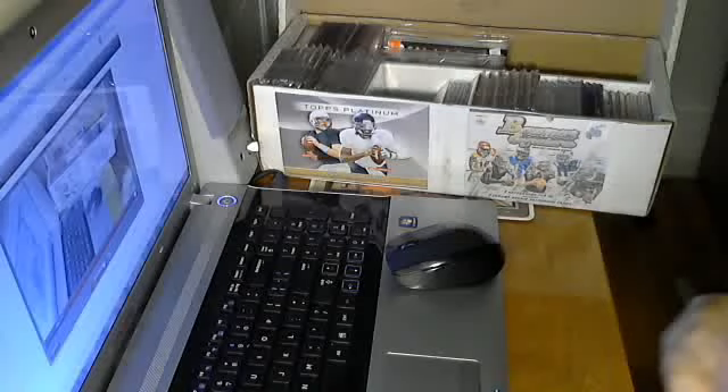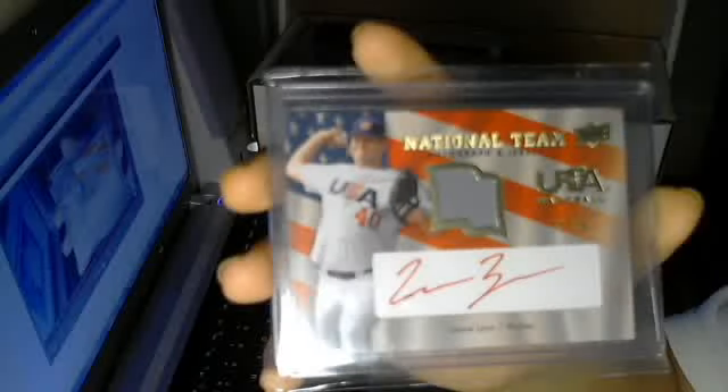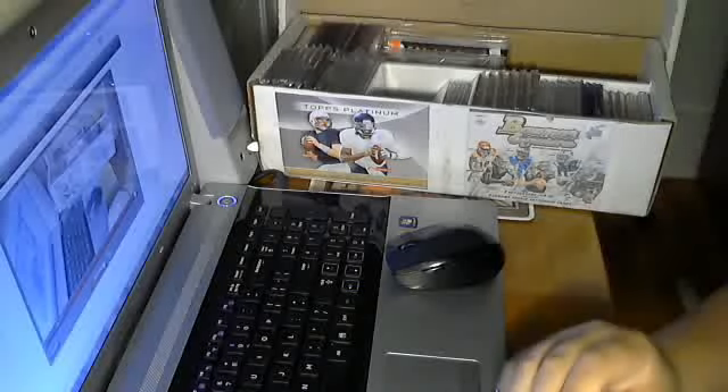Lance Lynn, Red Ink Short Print Jersey Auto, number 50. Books $40. Looked it up today.